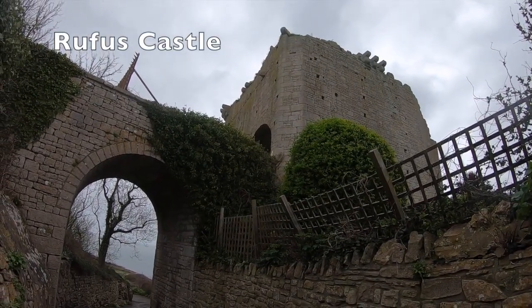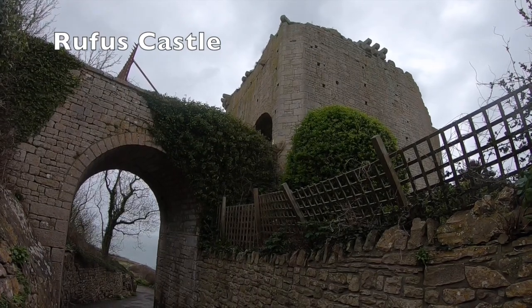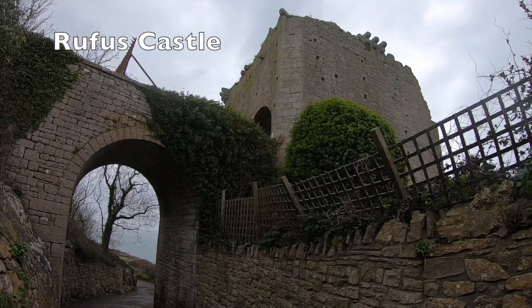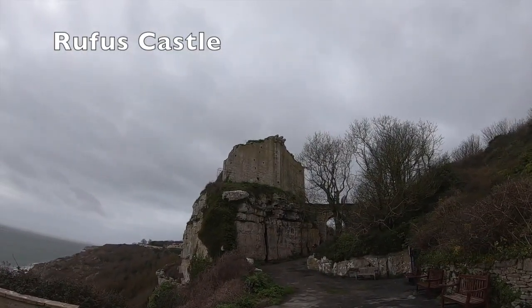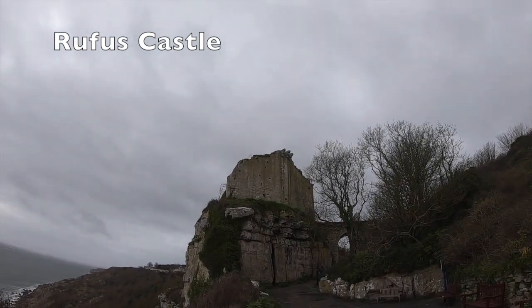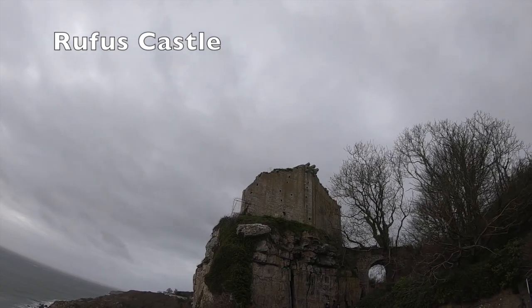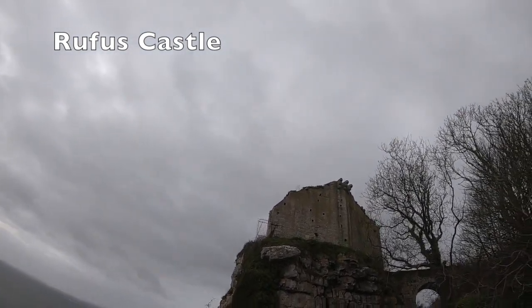We've previously covered Rufus Castle in a video, however it's a brilliant and picturesque ruin. Named after William II or William Rufus, it offered a strategic defence of importance to the Isle of Portland. Overlooking Church Ope Cove, its history is a rather sad one as nowadays it really isn't accessible. Known locally as the bow and arrow castle, due to the keep's arrow loops, it overlooks the Shambles sandbank.